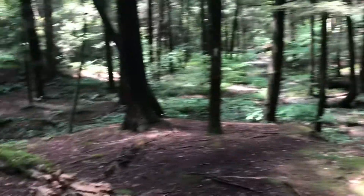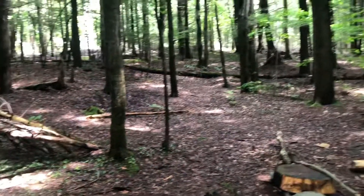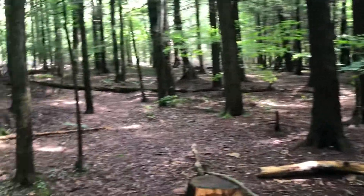Just after that little creek crossing, they have a little campsite set up here in between these two creeks where they merge over there. So yeah, this is a nice little option if you're looking to stay overnight.